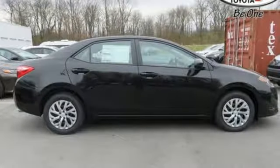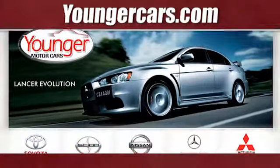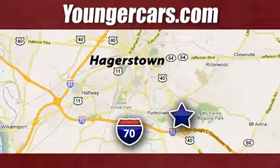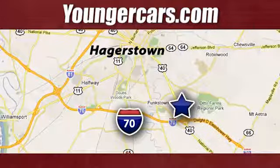Make your drive better. Make this Corolla yours. Visit our website at YoungerCars.com. We're conveniently located at 1945 Dual Highway in Hagerstown, Maryland.